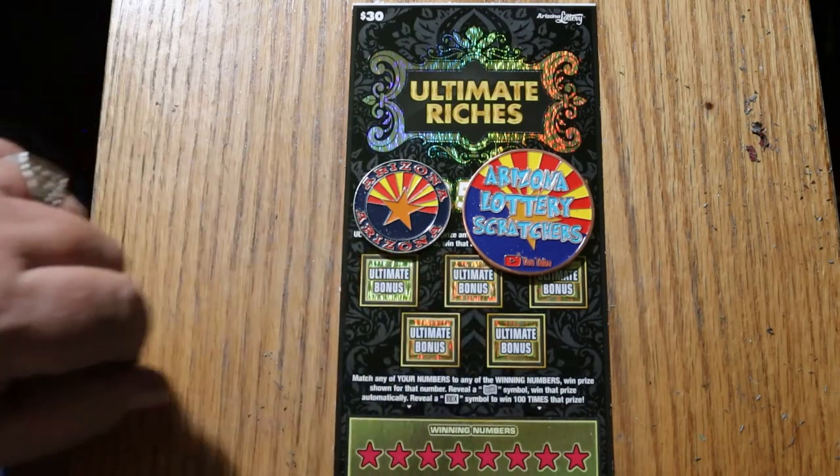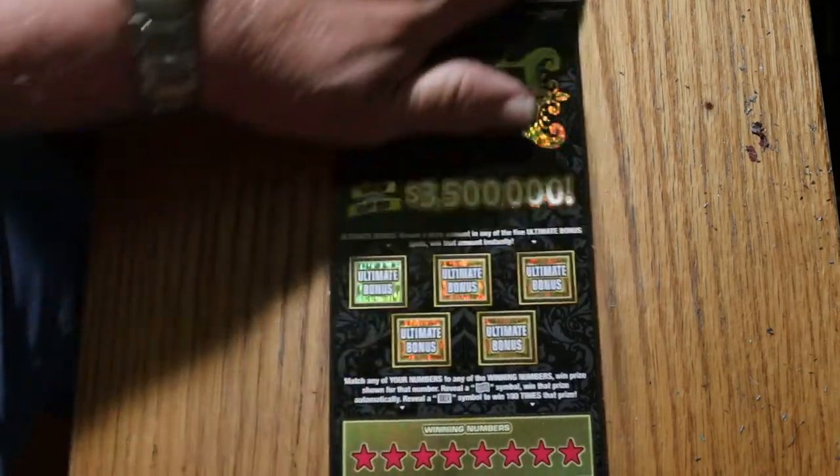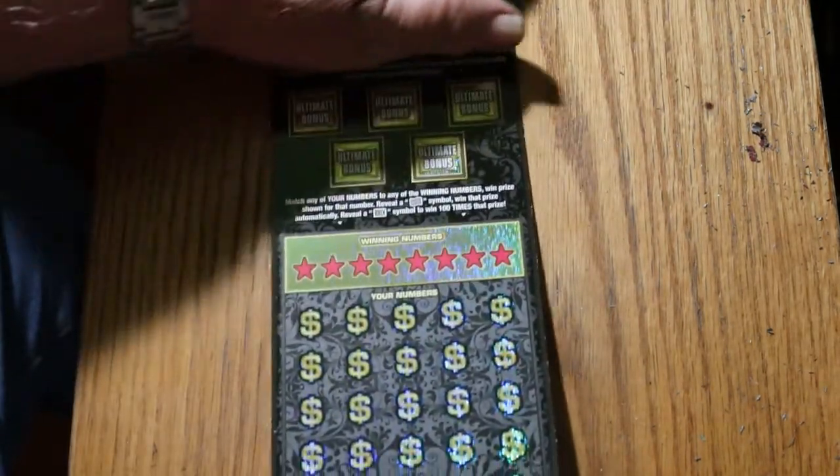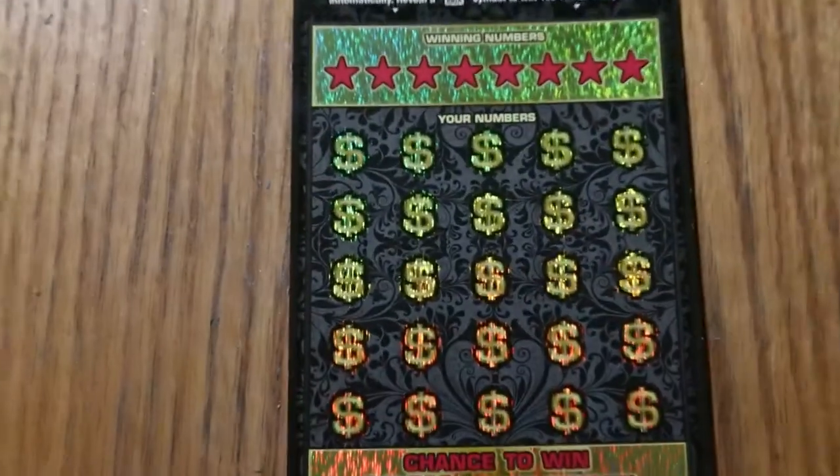And there are five bonuses here — if you find a cash amount under it, you get that. So we've got ticket 10 and we're going to see what happens, how it rolls.